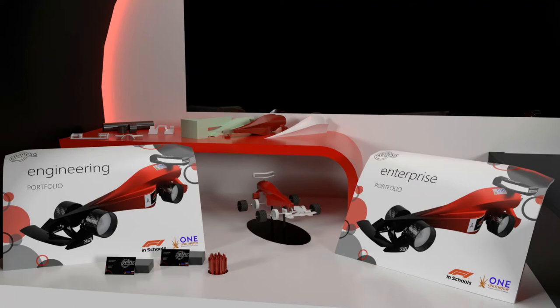The other engineering-related element on our table is the exploded bottle of our car. We chose to include this as it gives passersby a basic understanding of how our car fits together, allowing them to learn a bit more about our car's engineering. Our folios feature on the table as they allow passersby to get an idea of our journey through F1 in Schools, and how we've worked together as a team.